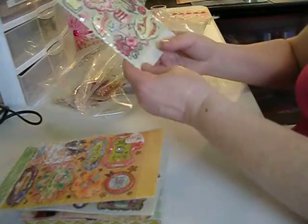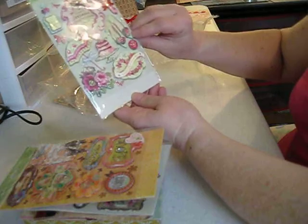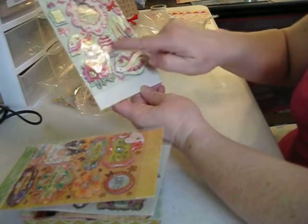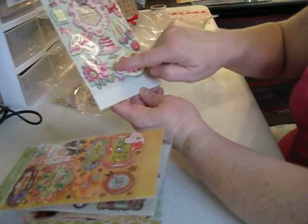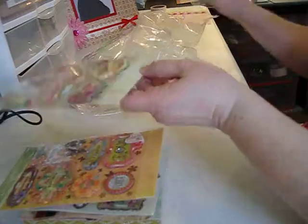And then this looks like for the Madeline. Oh, look how cute with the little shoes. Beautiful dreamer. Beautiful. Oh, a little umbrella, butterfly, mirror. Beautiful.